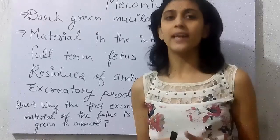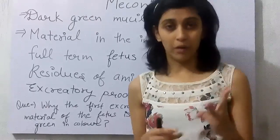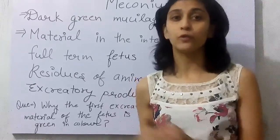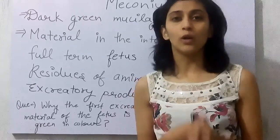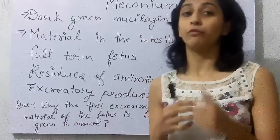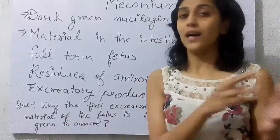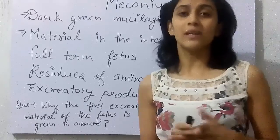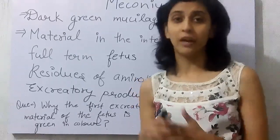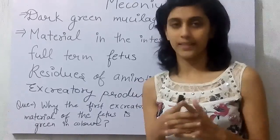Due to this, it is green in color. Point number three is along with the residues of amniotic fluid and some pigment, it does also contain some residues of excretory products that the fetus has produced over the last nine months. So, this is basically the answer to today's question — what meconium is, why it is green in color, and what it contains.